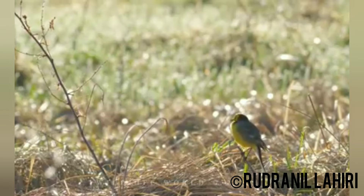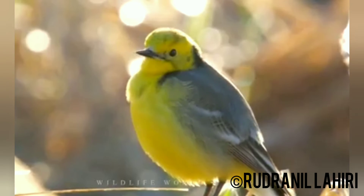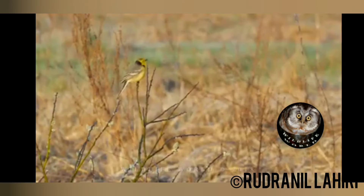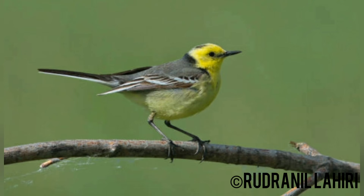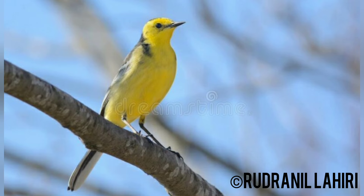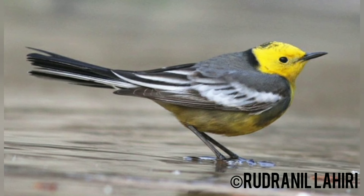The scientific name of the Citrine Wagtail is Motacilla citreola. It is widespread and fairly common over much of Asia, and rare in western Europe. Breeding males are spectacular and unmistakable — a brightly yellow head and body contrasting with black color and gray across most of the range.